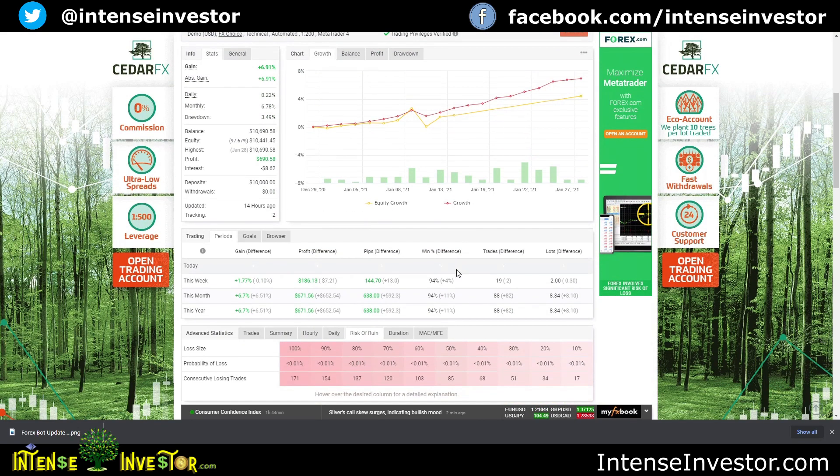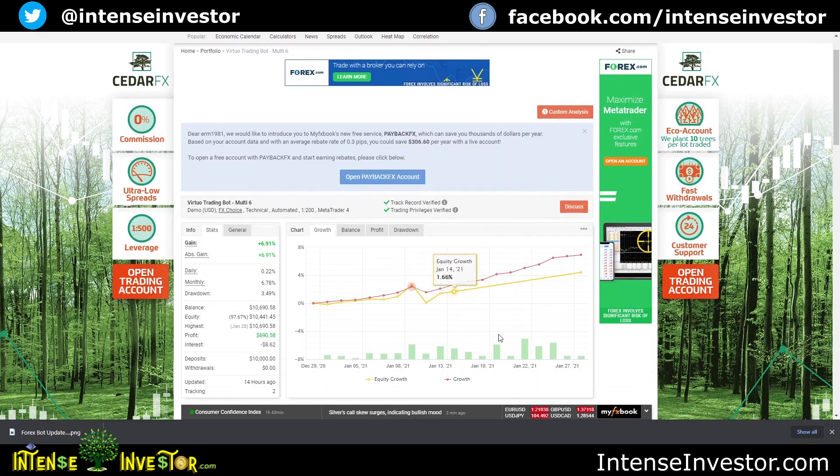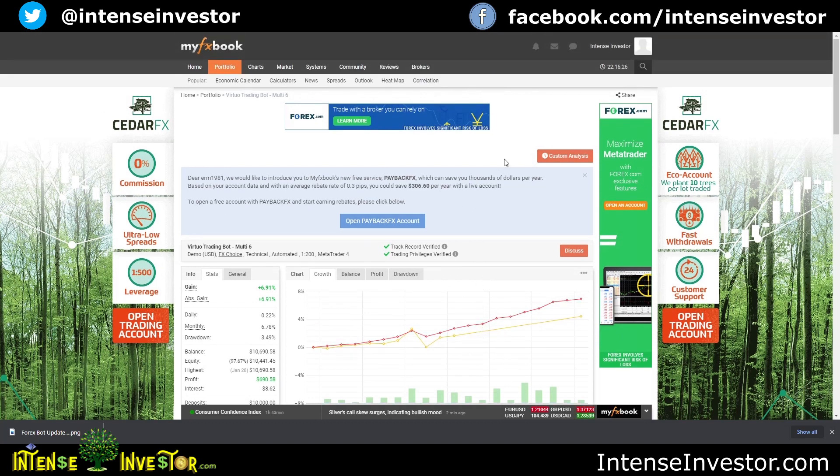That's it for my forex trading bots. It's been a little over four weeks total running them — I'll put all the links to these FXBook accounts for Virtual Trading and GPS Forex 3 in the description. I'll also put links to Pax Forex, and if you want to buy the Virtual Trading bots or the GPS bot you'll see links in the description and in the pinned comment. Please like and subscribe — I'm trying to get to a thousand subscribers. I appreciate everybody watching and you guys have a great evening and great rest of the week.